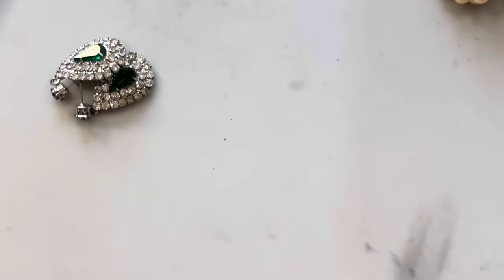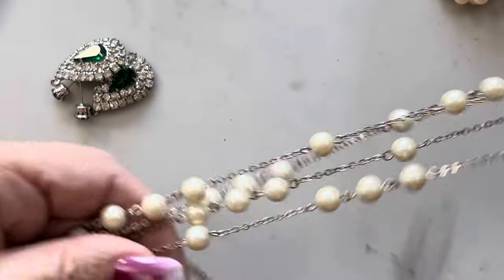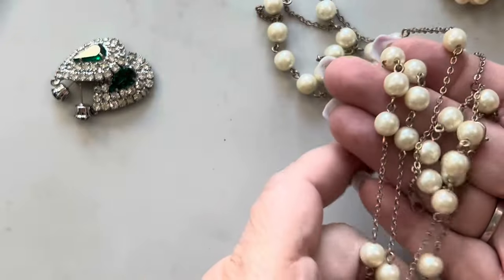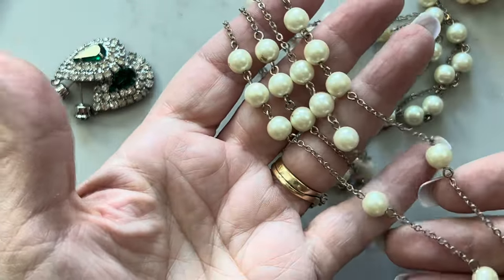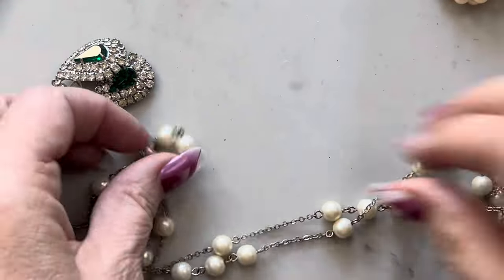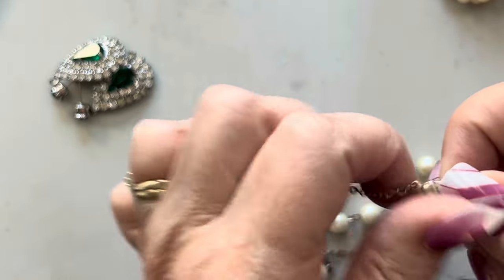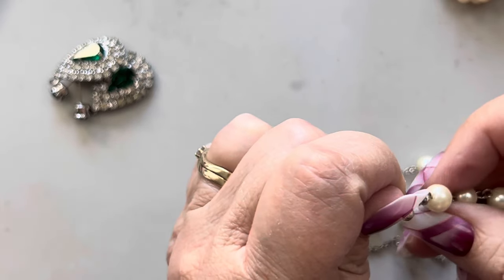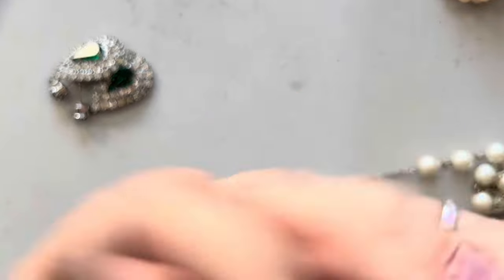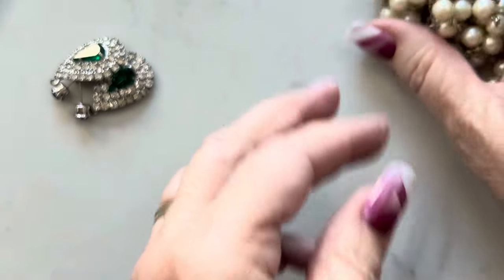This one looks like it's on a rosary chain — another opera-length situation. This one also has a clasp and it's got this older chain to it. I don't see a lot of damage to the chain or the faux pearls. The clasp is a lobster claw, which could mean it's newer than the 70s or the clasp was changed. I just like it. I can sell those together or separately.